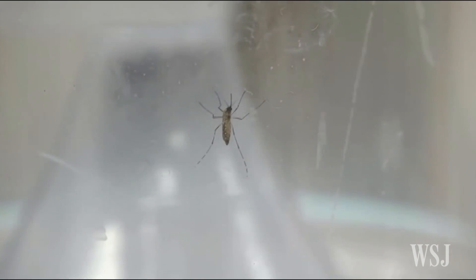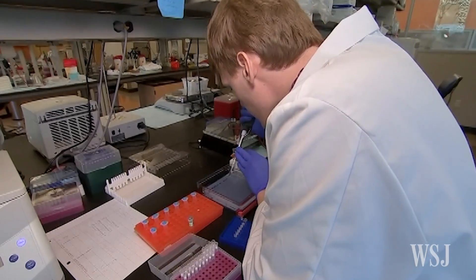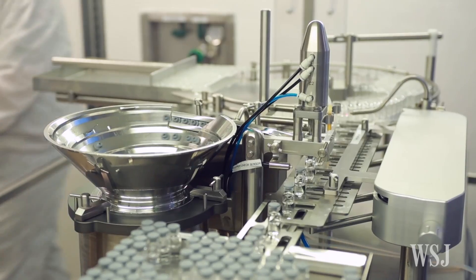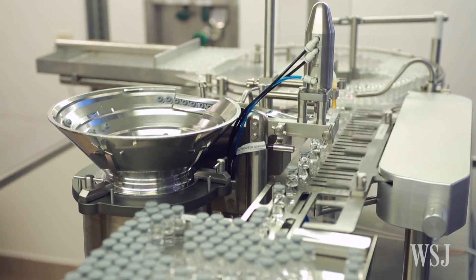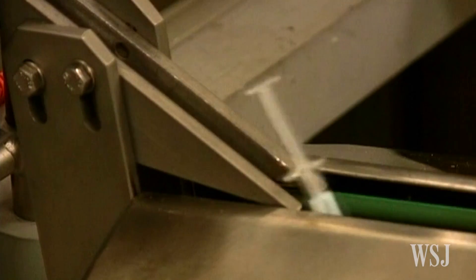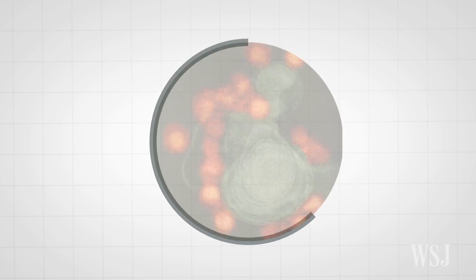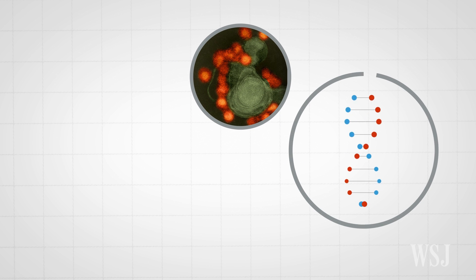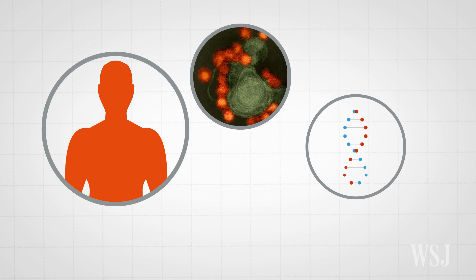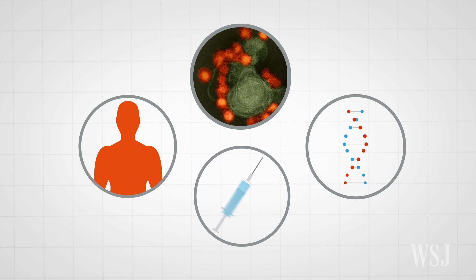The race is on to develop a vaccine for the Zika virus, and some experts are looking to a different type of platform: DNA vaccines. Researchers believe DNA vaccines could be a solution to modern medicine's quest to prevent transmission of infectious diseases, because a DNA vaccine takes the genetic material of a pathogen, encoding just enough for the body to develop an immune response without introducing the virus itself.